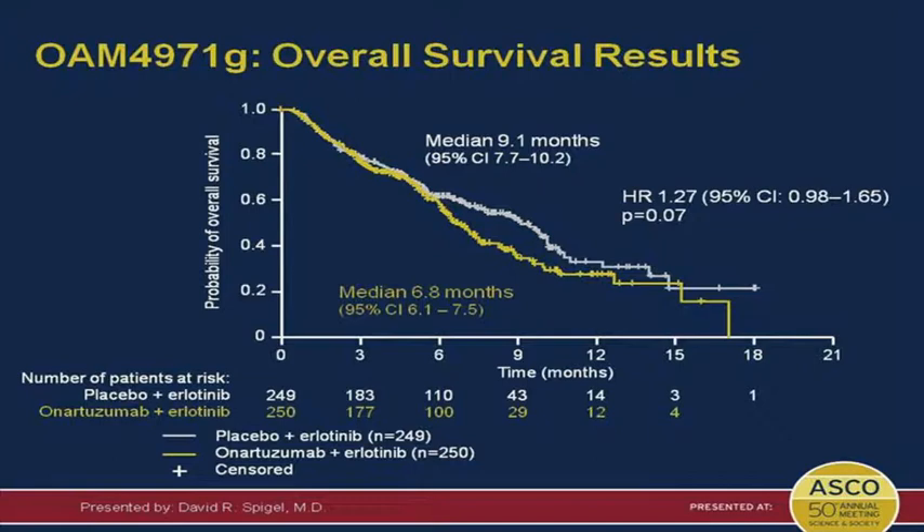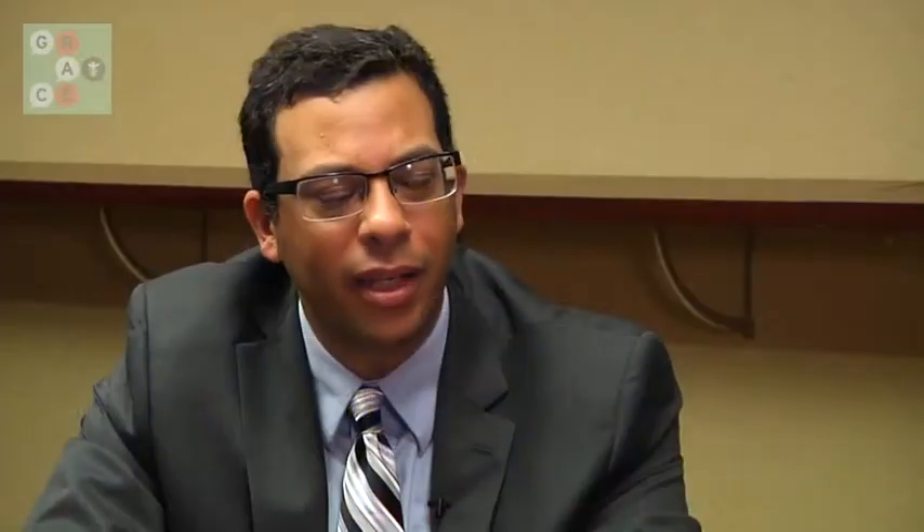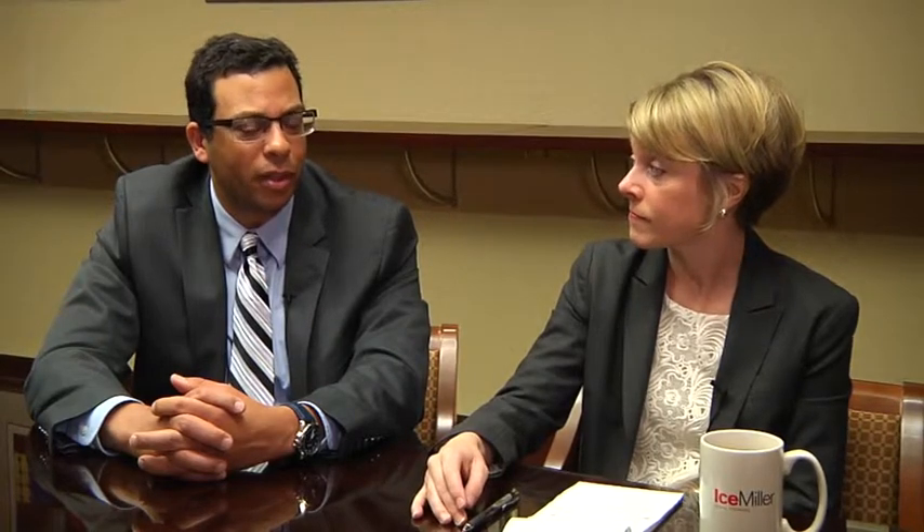Sometimes we can find a subset in a negative trial that gives a glimmer of hope — maybe we should enrich the next study with that population. But this one is dead negative. It's a monoclonal antibody; functional inhibition is different. Understanding the patient population that may benefit is different. My take on it is we need to go back to the drawing board.